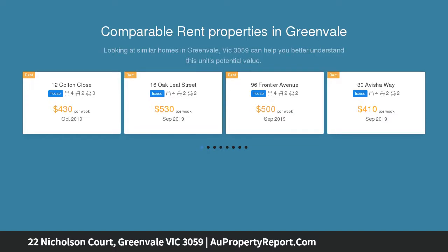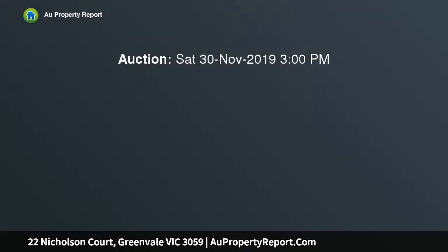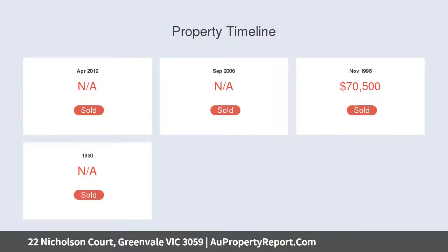This well-designed floor plan facilitates excellent separation of living across a single level. The wide entry sets the tone — as soon as you step inside, you will be impressed by the flowing floor plan.